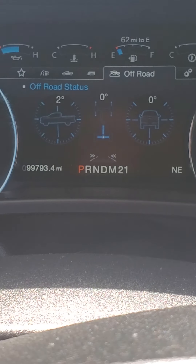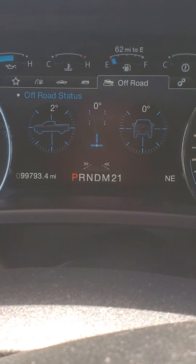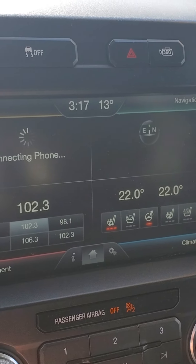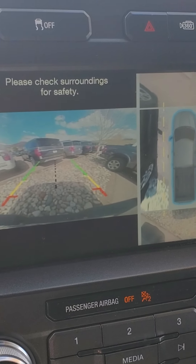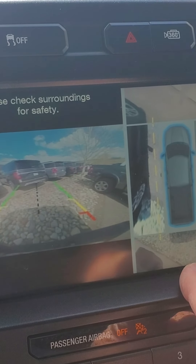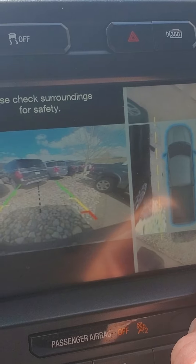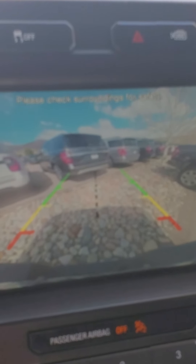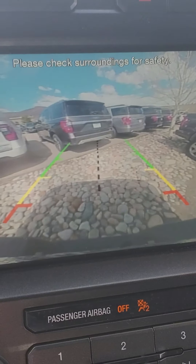Up on the dash you can see there's a multiplicity of items — lots of information available to you on this vehicle. Let's put it in reverse real quick. You can see this has a big wide angle camera — it's even got the 360 vision, so you can see all the sides of this truck. Turn that off and it goes back to regular backup camera.